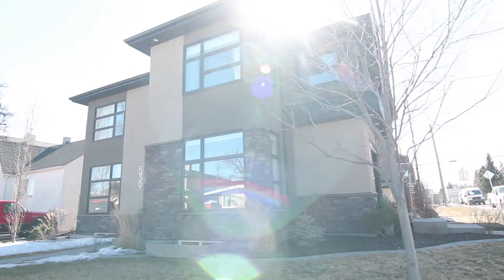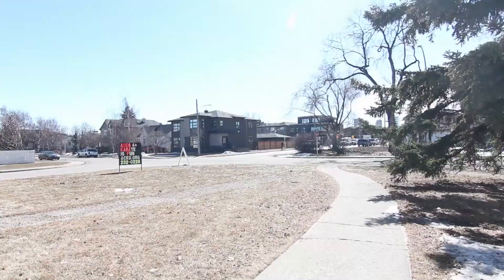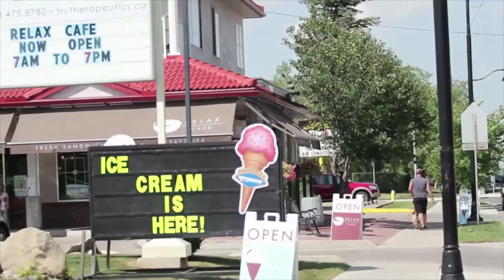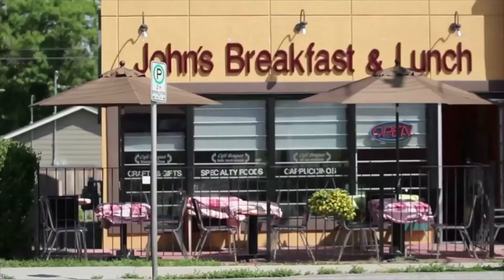The community center is the true hub of this neighborhood, with a large park and playground, a vibrant outdoor pool, and indoor ice rink, all just steps away from the shops and services of 4th Street.